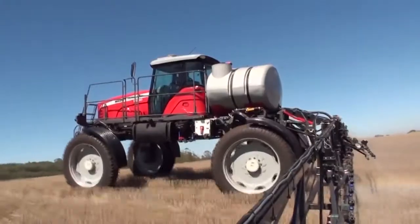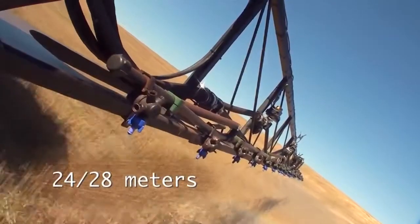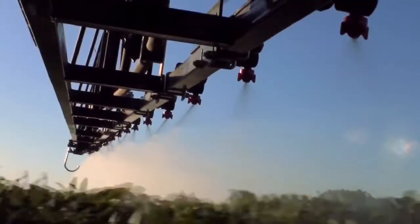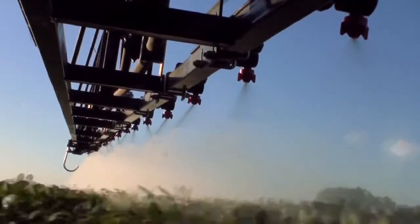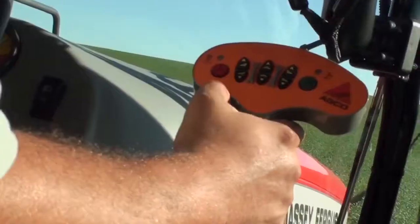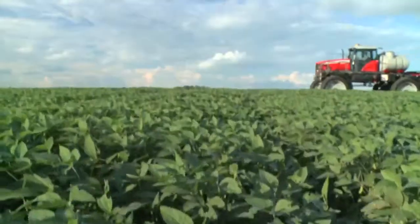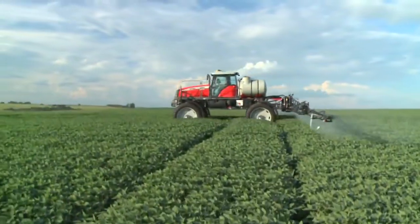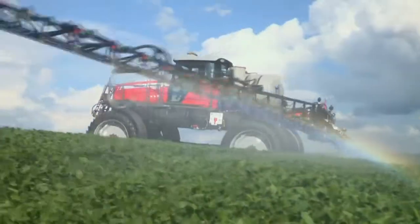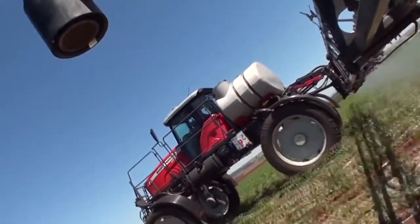The MF9030 is equipped with a 24 or 28 metre long spray boom. The boom can be split into five or seven sections, activated via electric hydraulic controls on the multi-purpose handle.